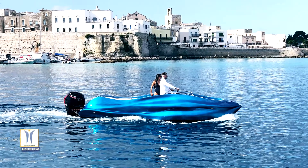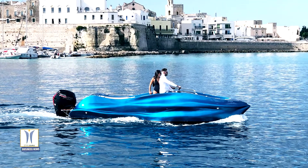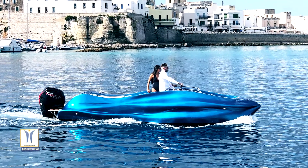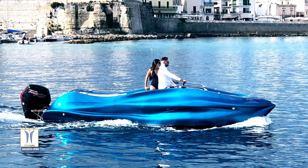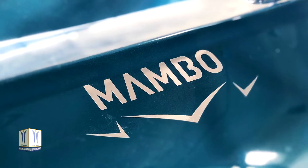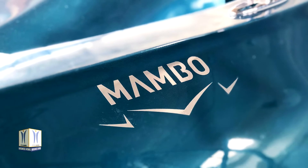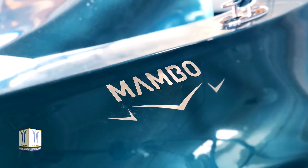The world's first 3D printed fiberglass boat debuts at the Genoa Boat Show from October 1–6, 2020. The Motor Additive Manufacturing Boat, Mombo, is the first boat of its kind and demonstrates the next generation of design and manufacturing. At 6.5 meters long, 2.5 meters wide, and weighing 800 kilograms, Mombo was impossible to bring to life with traditional manufacturing.